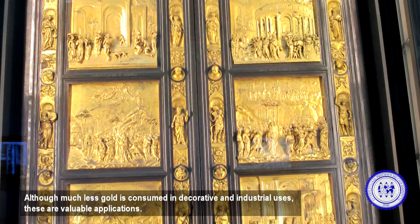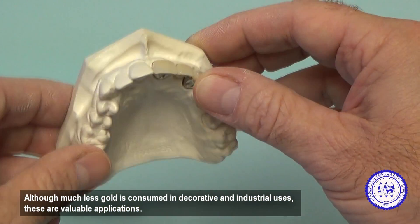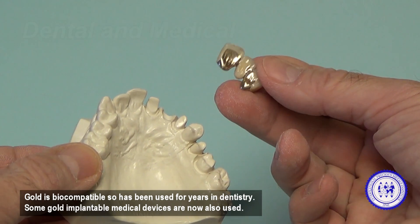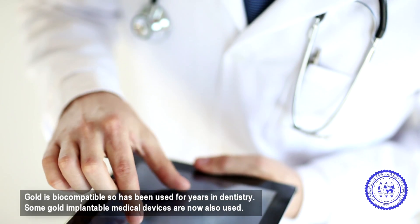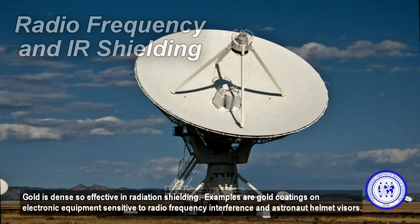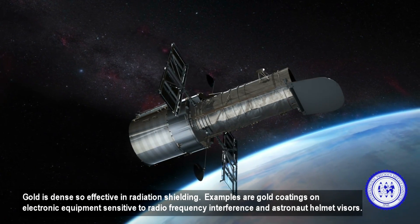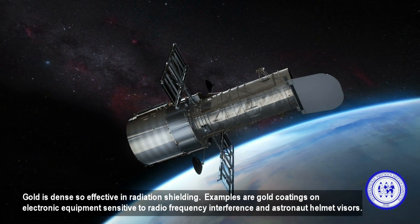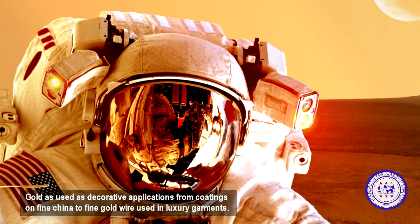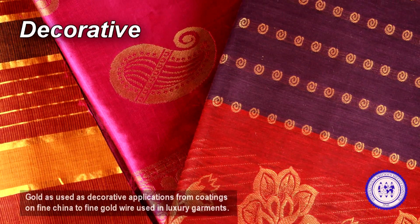Although much less gold is consumed in decorative and industrial uses, these are valuable applications. Gold is biocompatible so has been used for years in dentistry. Some gold implantable medical devices are now also used. Gold is dense, so effective in radiation shielding. Examples are gold coatings on electronic equipment sensitive to radio frequency interference and astronaut helmet visors. Gold is used for decorative applications from coatings on fine china to fine gold wire used in luxury garments.